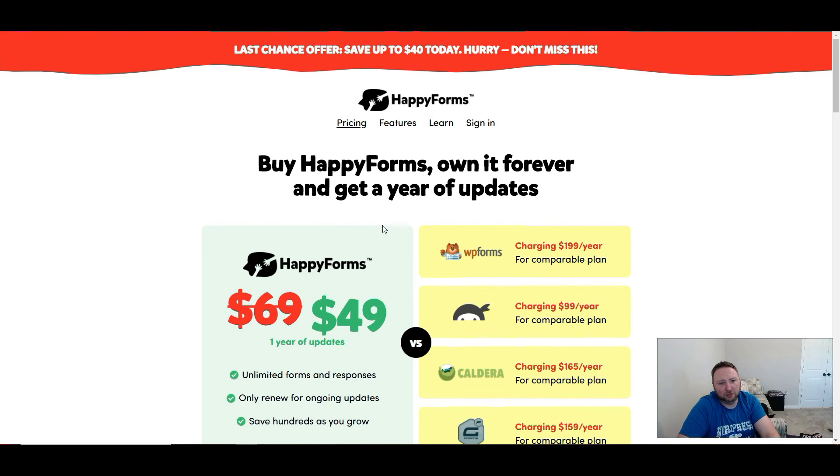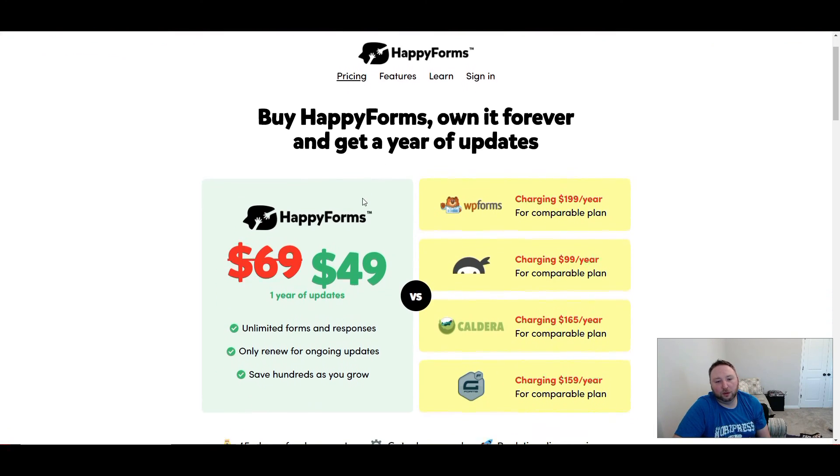Most page builders miss the mark with form builders. Oxygen doesn't have one; Divi's form builder is kind of iffy sometimes; I think Elementor does have one; Brizzy has one — but a lot of them don't. So if they don't have it, you're going to need something, and Happy Forms is that something you could use to handle your forms.